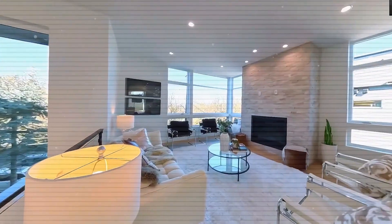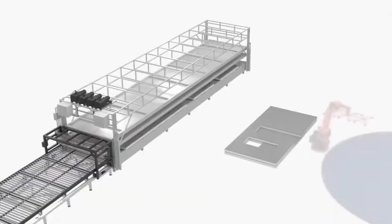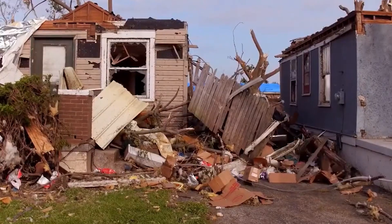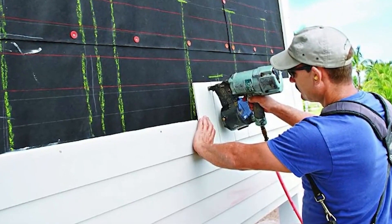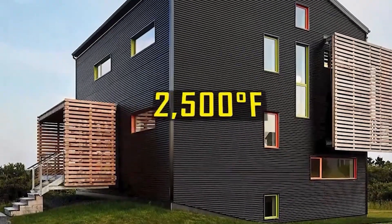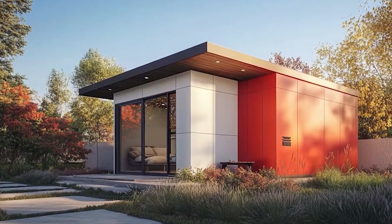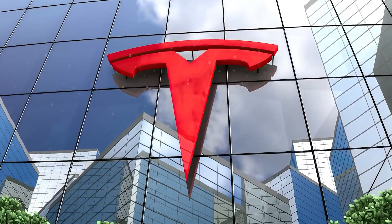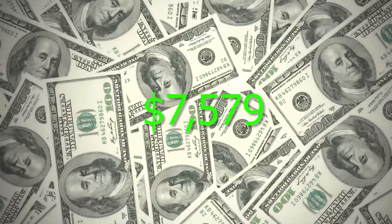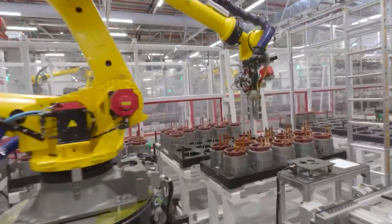Tesla has just pulled off the impossible. Elon Musk stunned the tech world by revealing the Tesla Tiny House 2025, a fully autonomous, self-sustaining smart home priced at an unbelievable $757 — less than the latest fully loaded Mac Pro. This jaw-dropping price is made possible by Tesla's groundbreaking manufacturing process, which uses the same automation and efficiency principles that revolutionized their vehicle production lines.